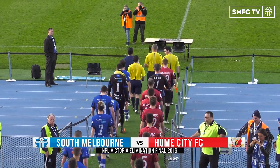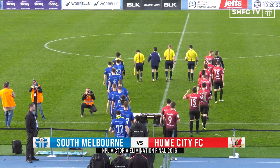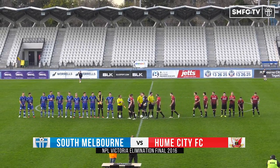It's knockout football time at Lakeside Stadium. The first elimination final for 2016. Third place South Melbourne hosting sixth place Hulme City. For the team that wins today, a spot in the semi-final. For the losers, it's season over.